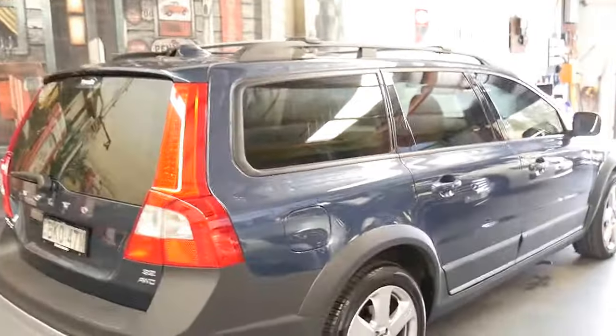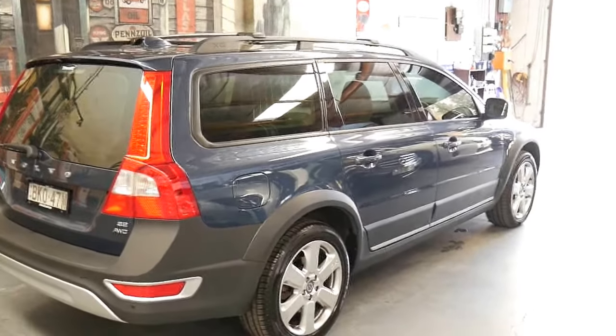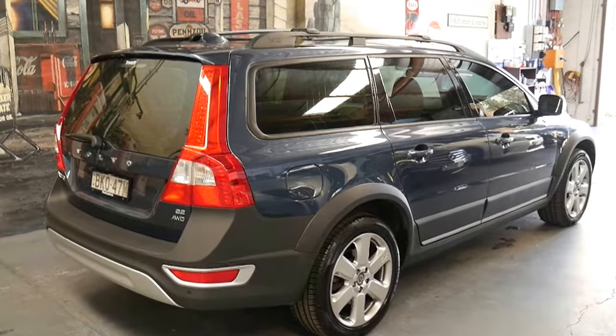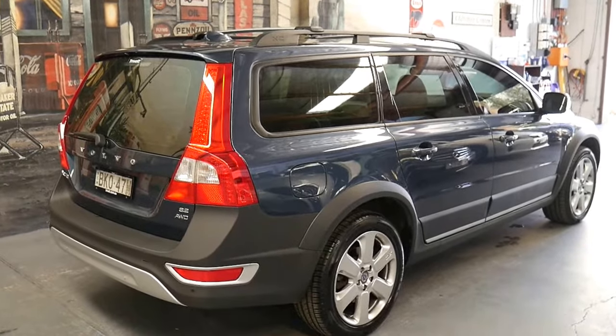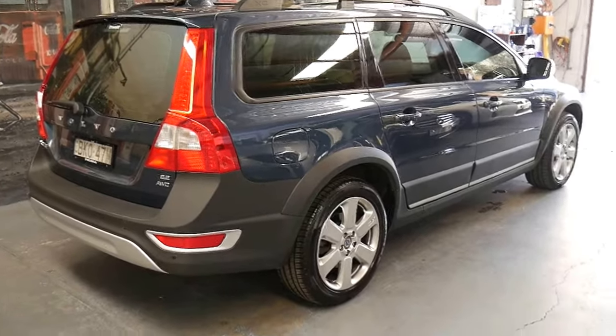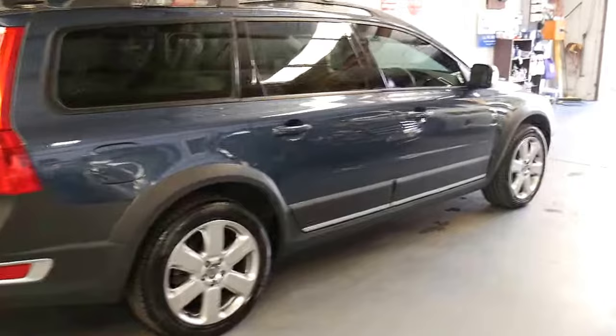If you're looking at a family wagon or even a crossover SUV like a Kluger, come in and take one of these for a drive. We've got three in stock at the moment. It will really give you an appreciation of what a proper prestige car is in the family sector.